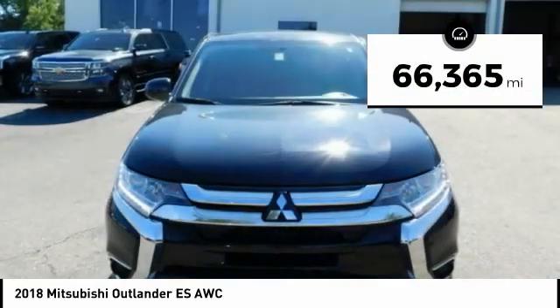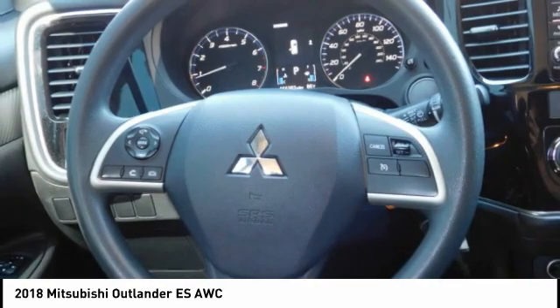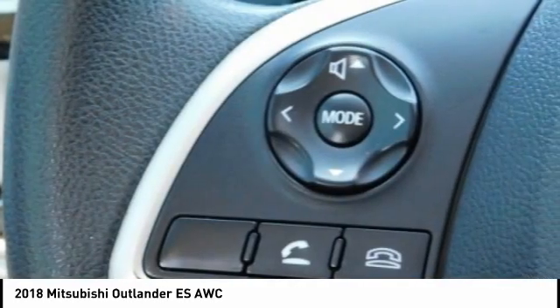This vehicle has less than 70,000 miles. Take this vehicle for a spin and see why so many shoppers are now proud owners.